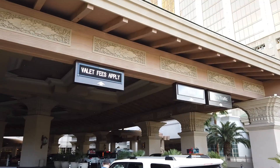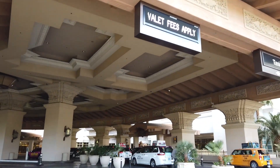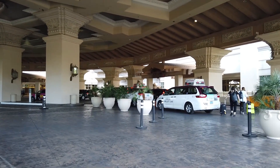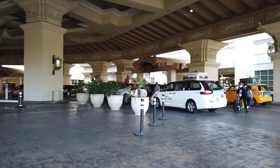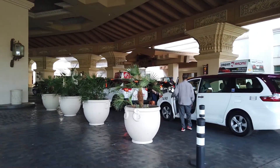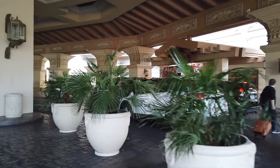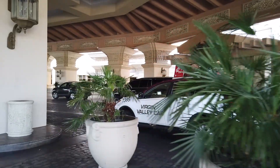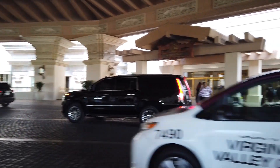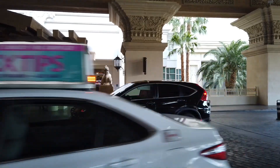This is the main entrance of Mandalay Bay where you can pick up a taxi, use valet, or get dropped off. We're going to go inside to the casino first and then explore Mandalay Bay.